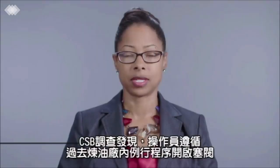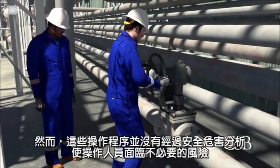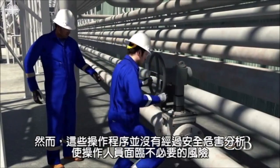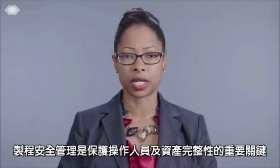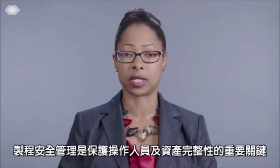During our investigation, the CSB learned that the operators attempting to open the plug valve were following accepted practices within the refinery. Unfortunately, those practices lacked a safety hazard analysis, which needlessly put the workers at greater risk. The management of safety is critical to the protection of workers and the integrity of facility operations.